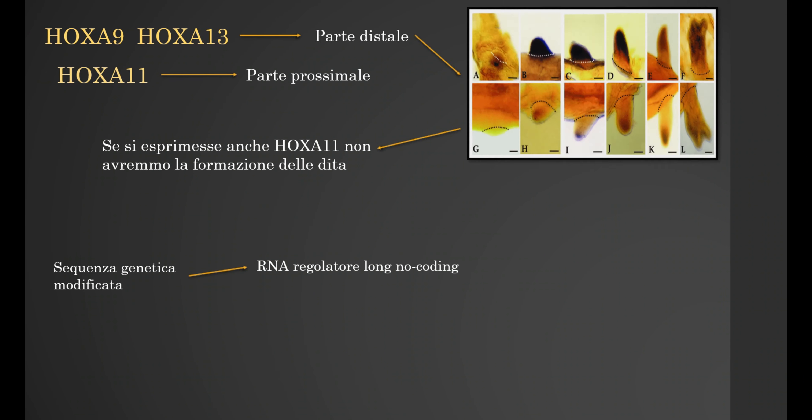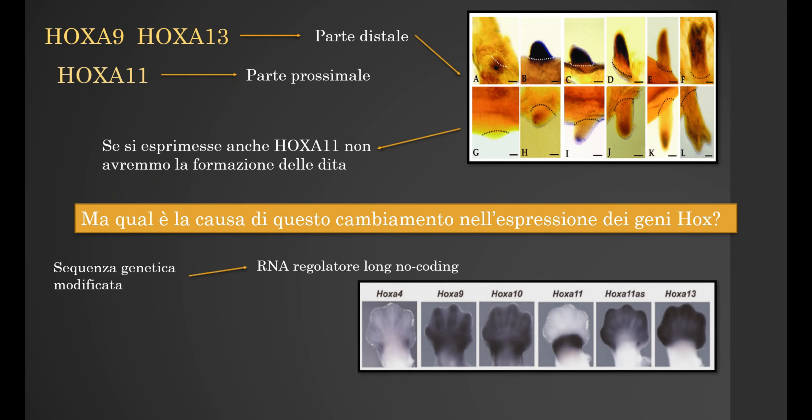In tetrapods, the expression of HoxA9 and HoxA13 is in the distal part, the future hand, and the expression of HoxA11 is only in the proximal part. In fish, HoxA11 is expressed together with HoxA13.